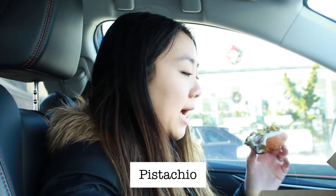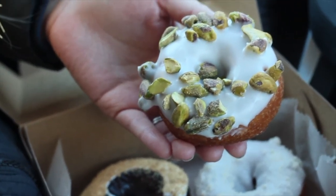Next up is the pistachio donut. I love anything pistachio and these are such huge pistachio nuts. It's good. I think I can tell these are fried a little more than the other donuts we've had. I love pistachios. I think if I were making the donut, I would chop up the pistachios into smaller pieces because when you take a big bite, you have to bite through all the pistachio before tasting the actual donut and glaze. But I'm enjoying this.